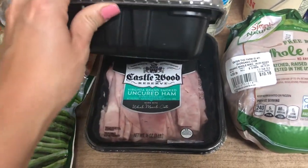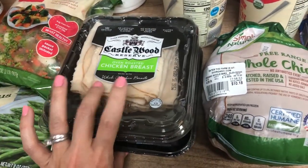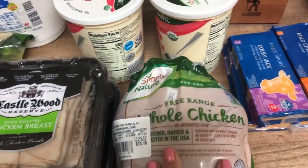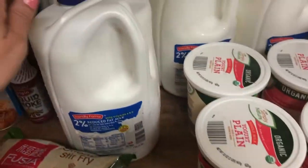The only meats I got this week were chicken breast and uncured ham — the boys really like the ham for their sandwiches, and I like chicken and turkey, so I got two packages for two weeks' worth of lunches. I also got a whole chicken, which is what we'll use when we bake our roast chicken.